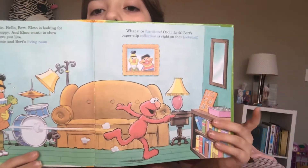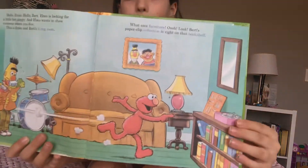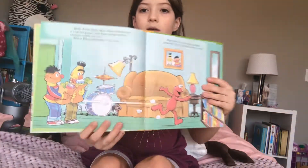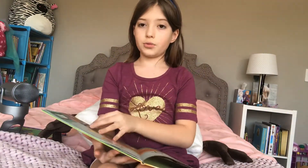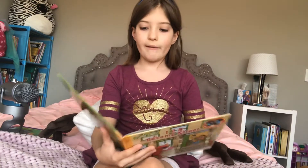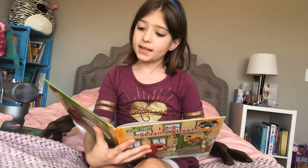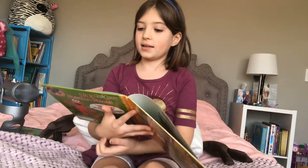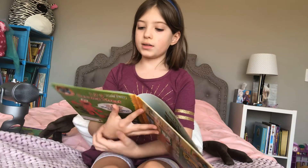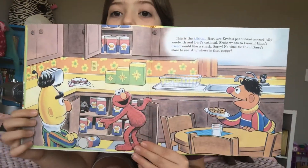And there's Ernie... No. Bert's collection. And I think it's that yellow guy — Bert. Of course, the red one's Elmo. This is the kitchen. Here are Ernie's peanut butter and jelly sandwich and Bert's oatmeal. Ernie wants to know if Elmo's friend would like a snack. Sorry, no time for that. There's more to see. And where is that puppy? He's in front of your face, Elmo. He's right in the cabinet, and don't you dare lock him in.